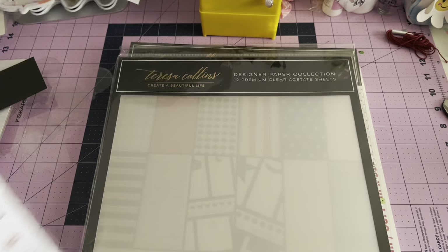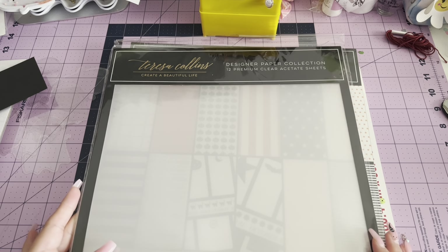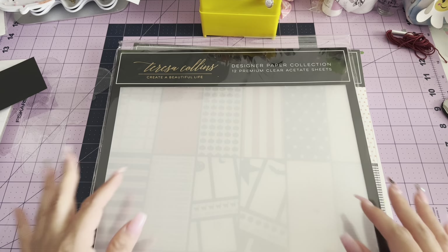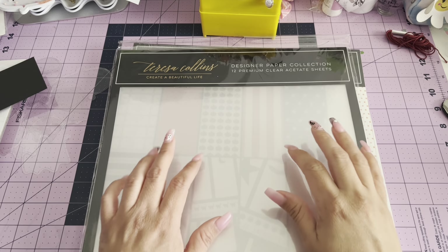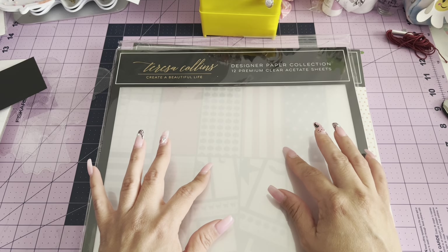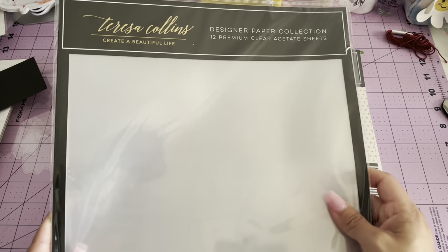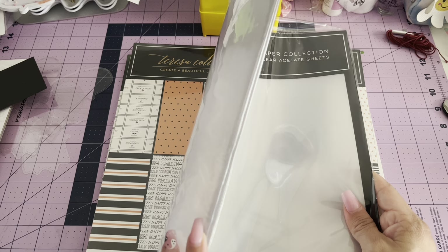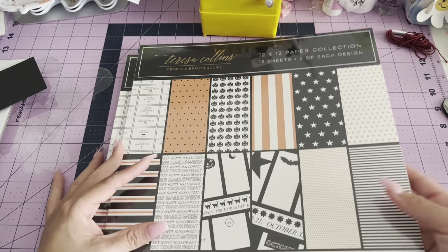I really like this paper kit. We also stopped by at the Teresa Collins booth and they had buy one get one free on some of her items. I'm always doing shakers so I always need acetate, and I believe these were $10 or less. Honestly I don't remember, but there are 12 of them and we split — Andrea kept the other one and I brought this one home.